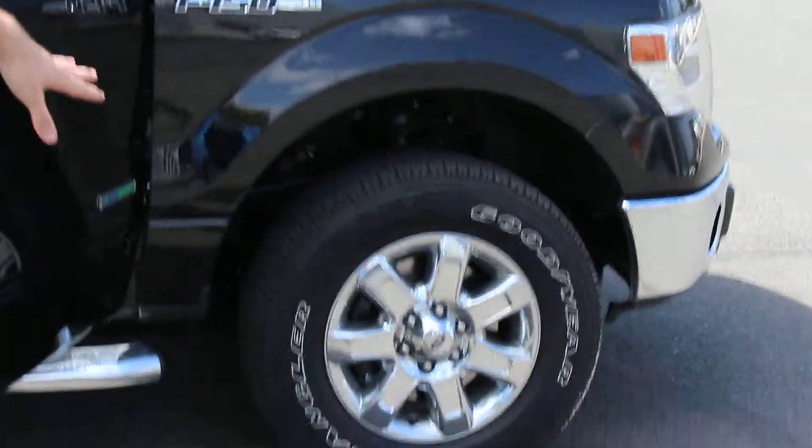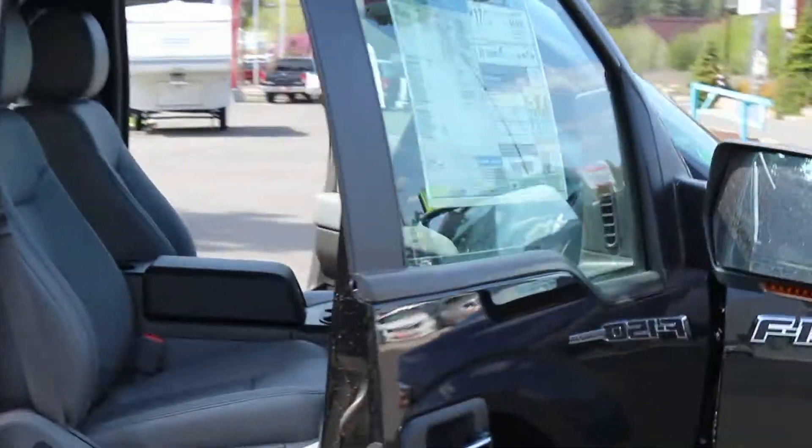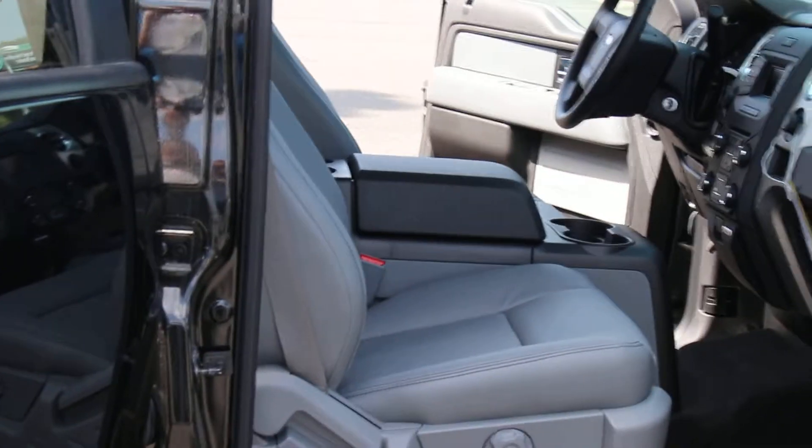You have the 18 inch chrome wheels, the chrome grille, chrome bumper, chrome door handles, chrome running boards, the chrome tailgate, and some chrome around the lights as well. So it looks real nice — it is the XLT chrome package.